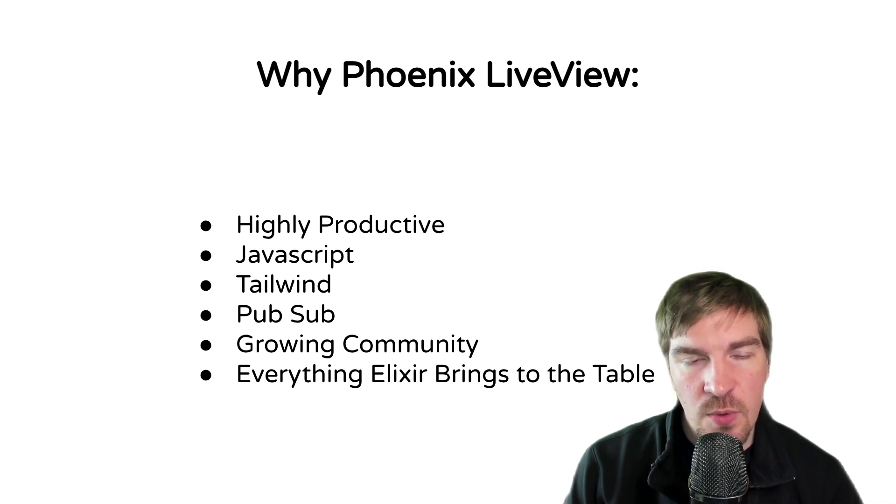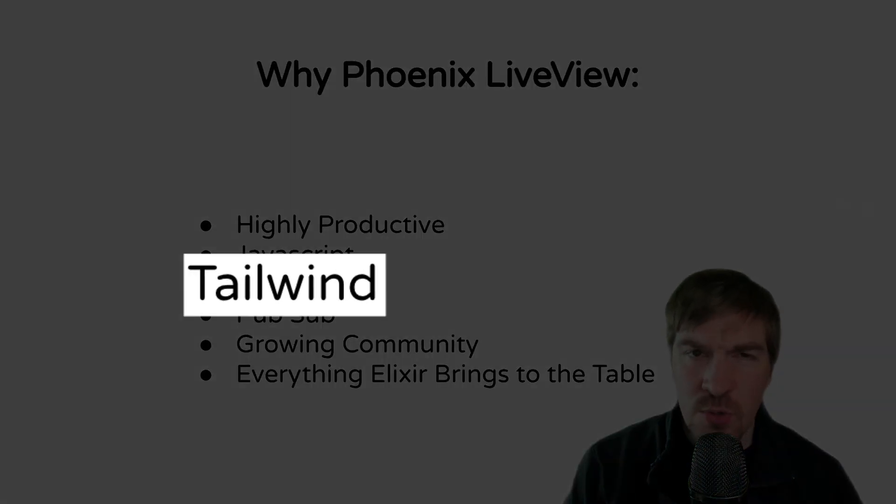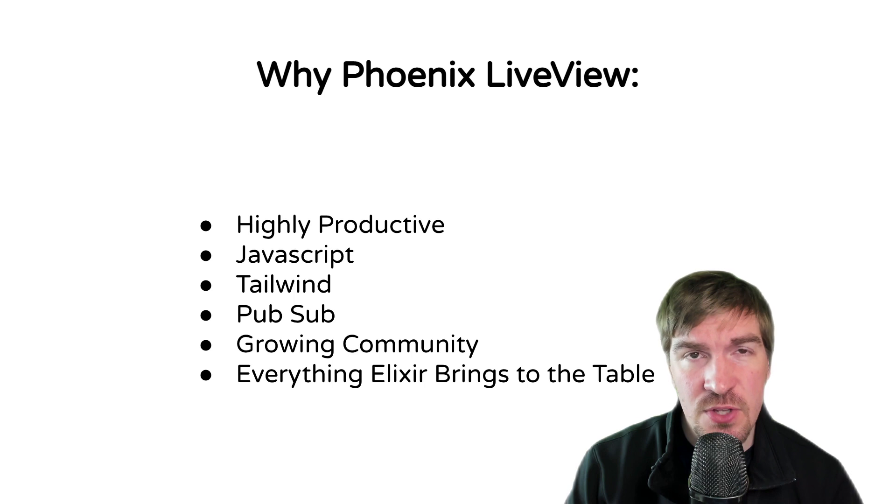Additionally, in Phoenix 1.7 they integrated Tailwind directly into the framework. They don't force you to use Tailwind though — you can always use other frameworks if you want something different, and there are ways to configure that. But Tailwind being built directly in makes it easy to get up and running and building websites extremely fast right off the bat.